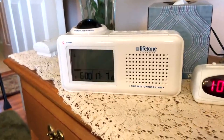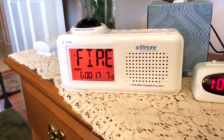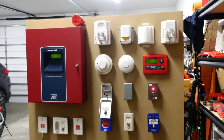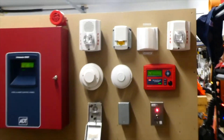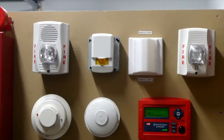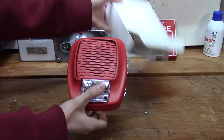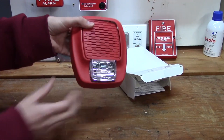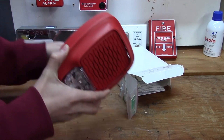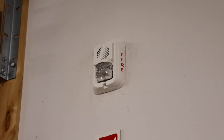Because of this, in 2010, NFPA 72 officially adopted low frequency sounders, or the low frequency alarm, and it had a compliance date set for January 1st of 2014. So from then on, hotels, college dormitories, boarding rooms, daycare facilities, assisted living facilities, and other places where people commonly sleep started installing low frequency sounders. It basically just has a lower tone that you'll hear later on in this video.